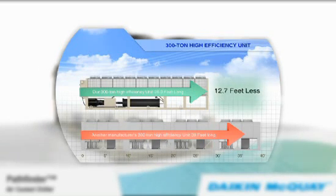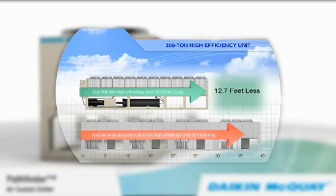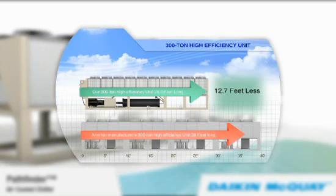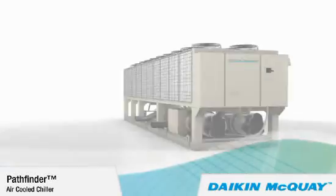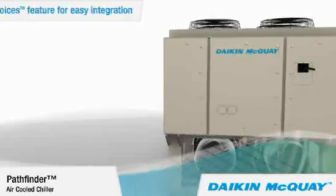For example, the length of the 300-ton high-efficiency unit is 12.7 feet less than a typical 300-ton high-efficiency unit on the market. That can result in big installation cost savings.